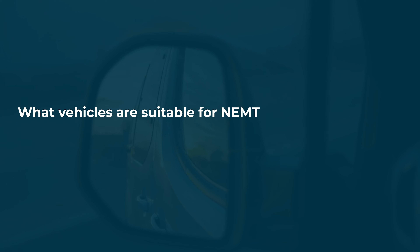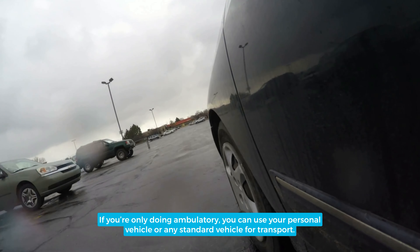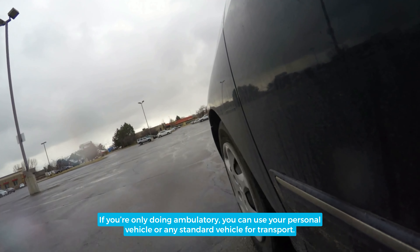What Vehicles Are Suitable for NAMT? There are a few different kinds of vehicles you might use for your NAMT business, but it all depends on what type of transport you're conducting. If you're only doing ambulatory, you can use your personal vehicle or any standard vehicle for transport.